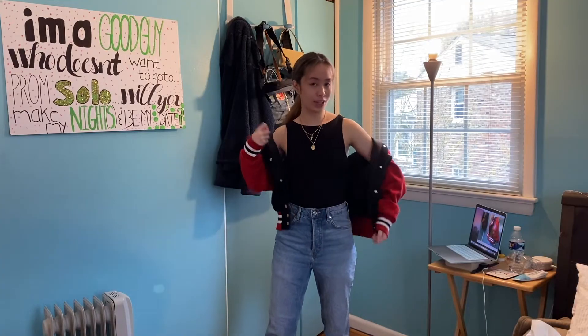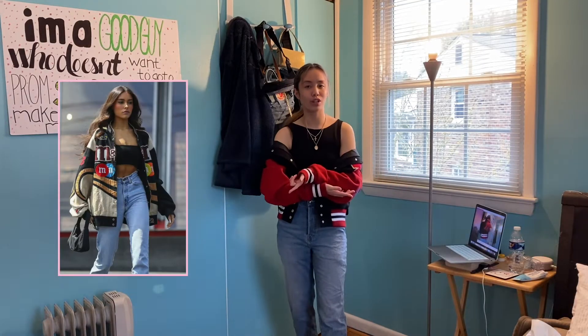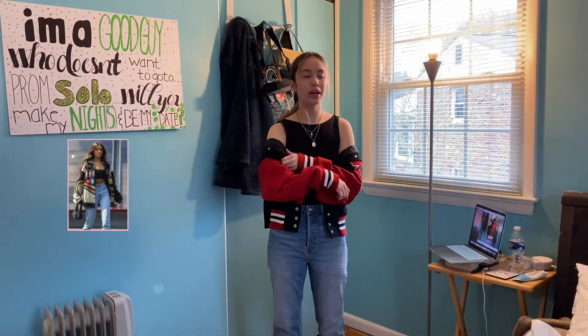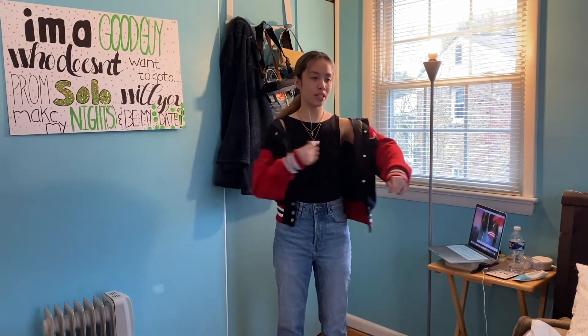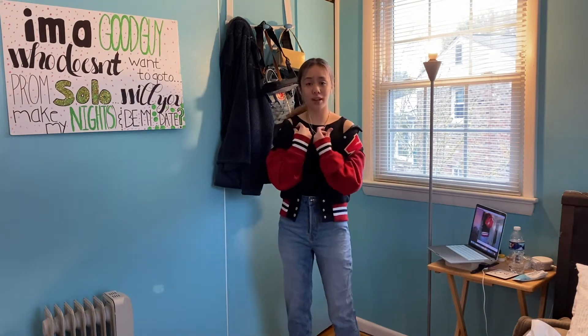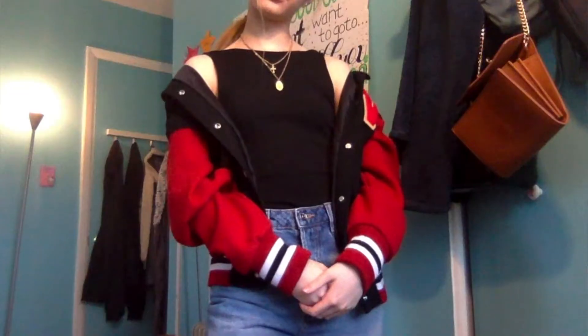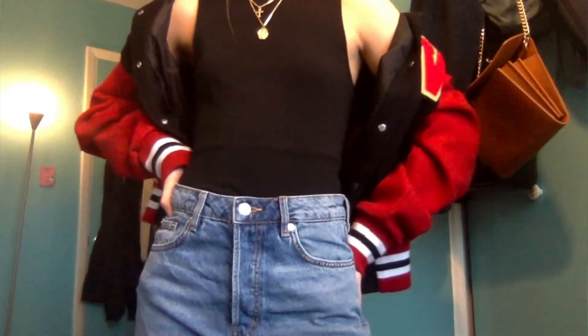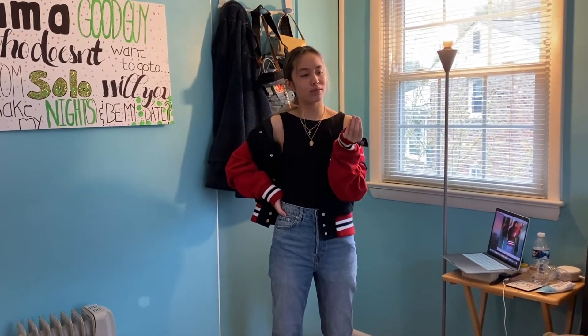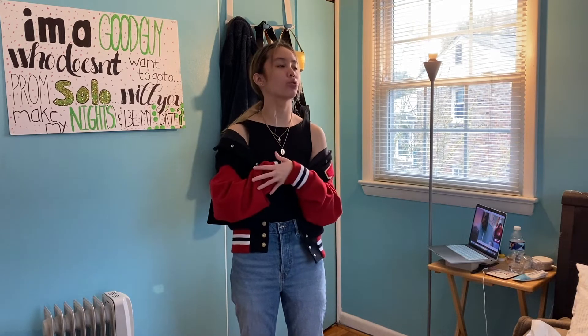I'm also wearing my letterman jacket because I saw Madison Beer wear hers and it looked so cute oversized. Mine is pretty big so I'm using it. This is actually my school letterman jacket. I really like how this looks — I'm really proud that I was able to style that dress. It literally had no hope and I did not want to look like a middle schooler. I already look young enough.